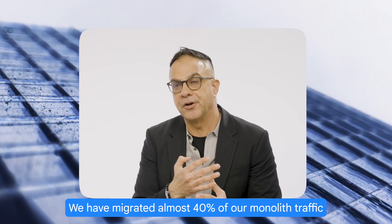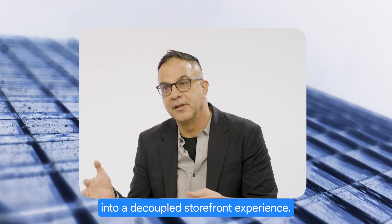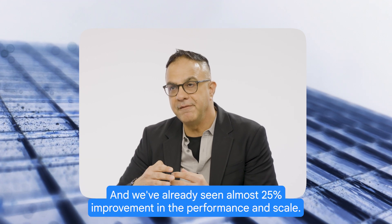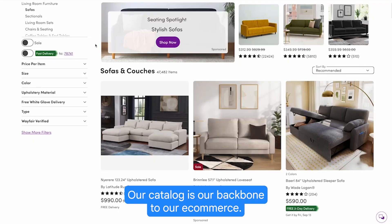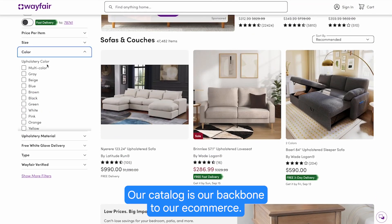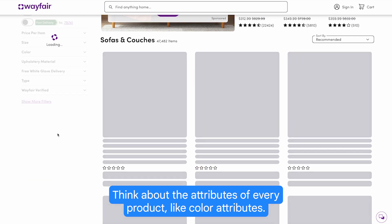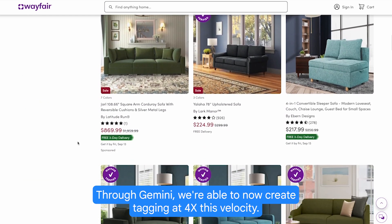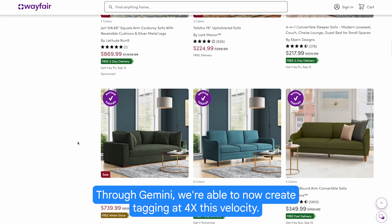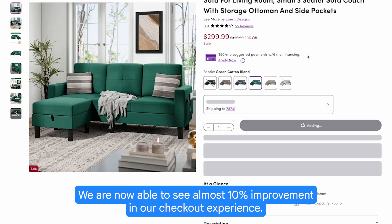We have migrated almost 40% of our monolith's traffic into a decoupled storefront experience and we've already seen almost 25% improvement in performance and scale. Our catalog is a big deal — it's the backbone of our e-commerce. Think about the attributes of every product, like color attributes. Through Gemini, we are now able to create tagging at 4x the velocity. We are now able to see almost 10% improvement in our checkout experience.